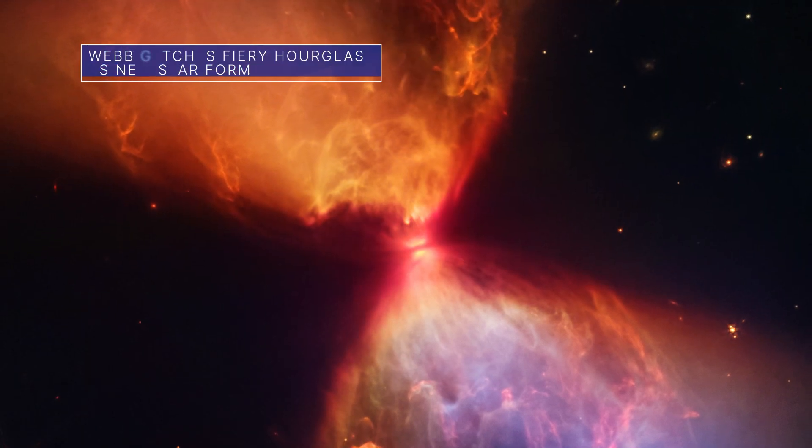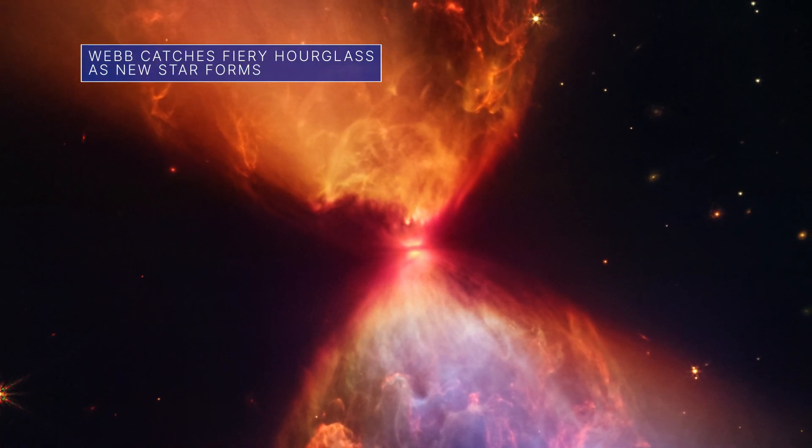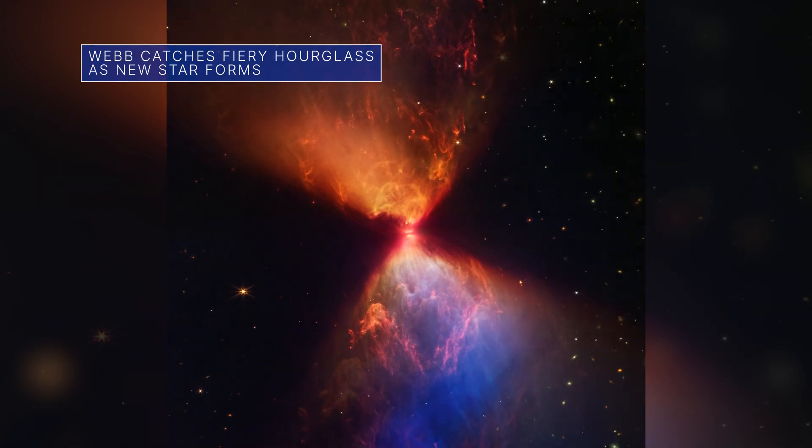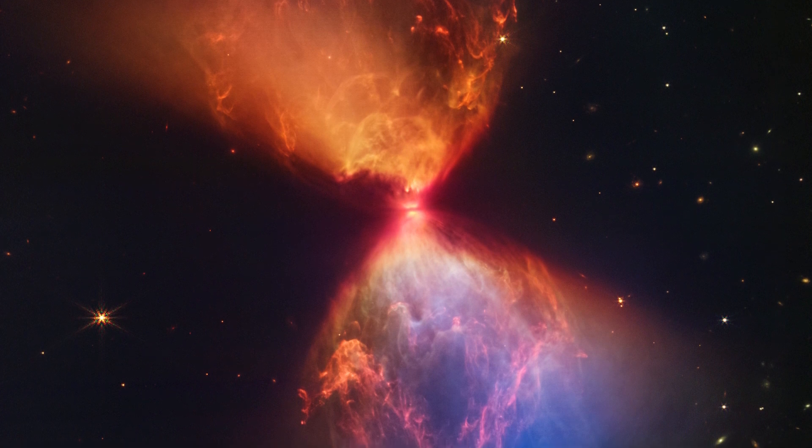This new Webb Space Telescope image shows once-hidden features of a protostar within an hourglass-shaped cloud of gas and dust, providing insight into the beginnings of a new star.